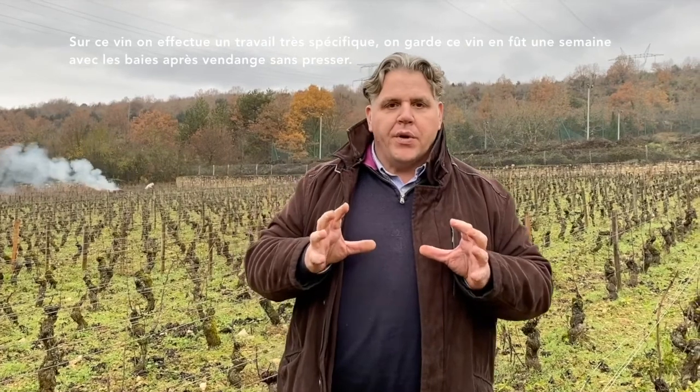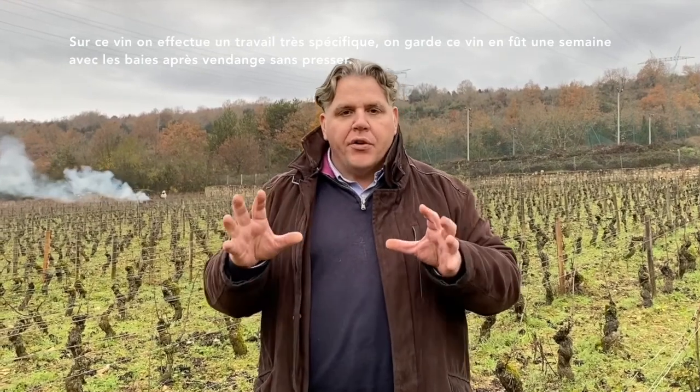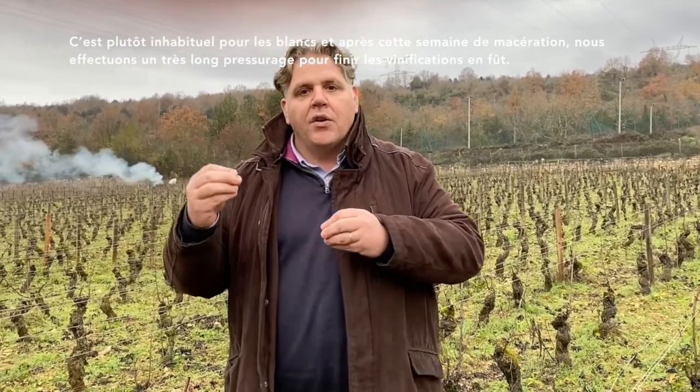We do very specific work with this wine. We keep this wine one week after the harvest with all the berries without pressing, and we do a maceration. One week of maceration to extract all the substances from the skin, which is quite rare for a white wine. After one week of maceration we do a very long press, and then we do the vinification inside the barrel.